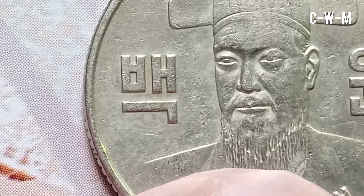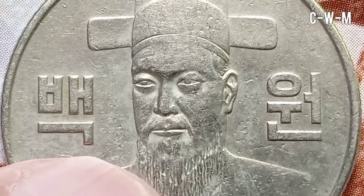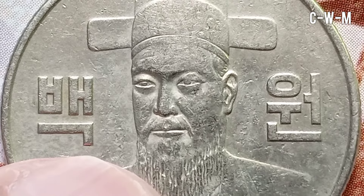This coin is from South Korea and it was issued during the Republic period, which is from 1948 up till now. It is a standard circulation coin and such designs were issued from years 1970 to 1982. This coin was issued during 1972.